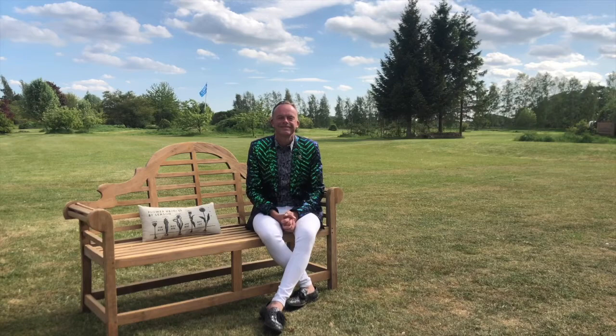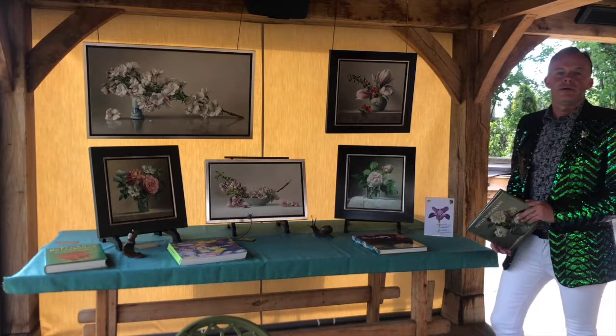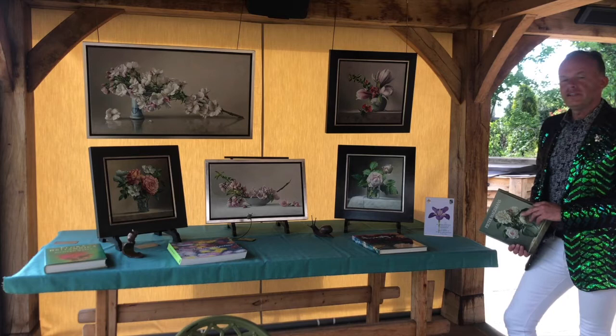Welcome to Members' Day at the Royal Horticultural Society. He's been exhibiting with us at Chelsea for the 12 years we've been there.